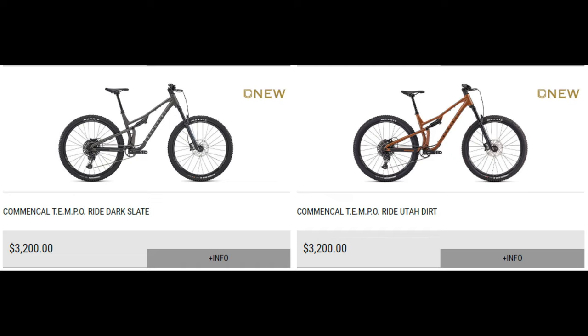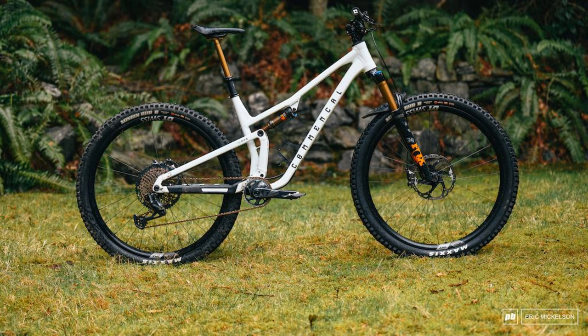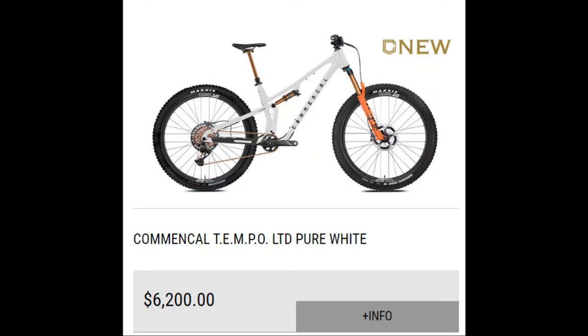140 millimeters up front with 125 millimeters out back using a dual-link virtual pivot point design. Big claims of this bike pedaling great, being playful, and absolutely ripping it on the downhills, which I don't totally doubt after reading Pinkbike's glowing review of it. Granted, they had the $6,200 version, but the kinematics and the platform are the same, so you'll get a similar riding experience to what they talked about.